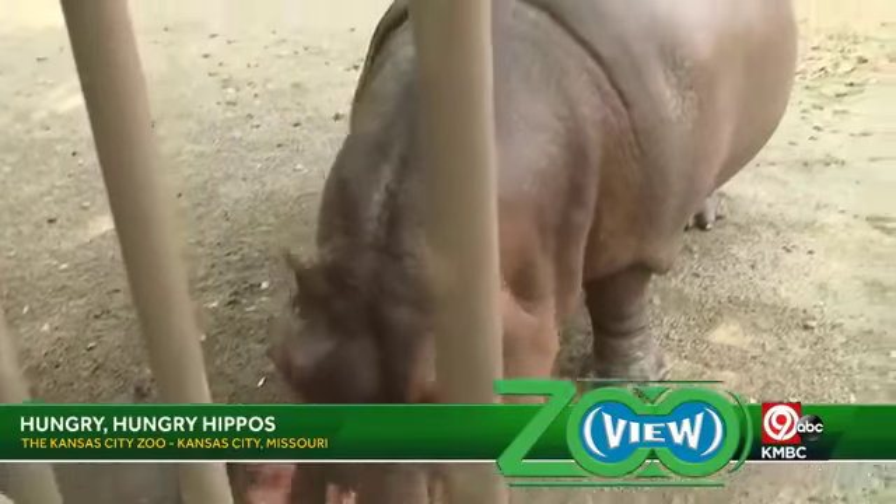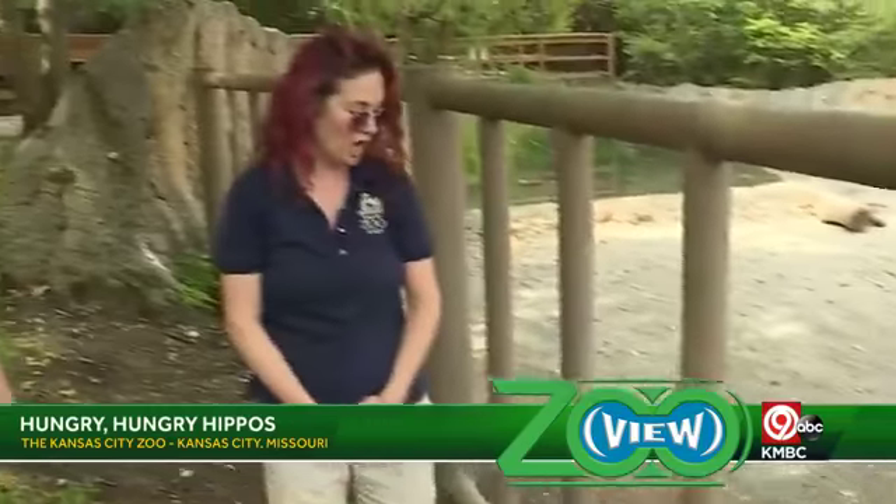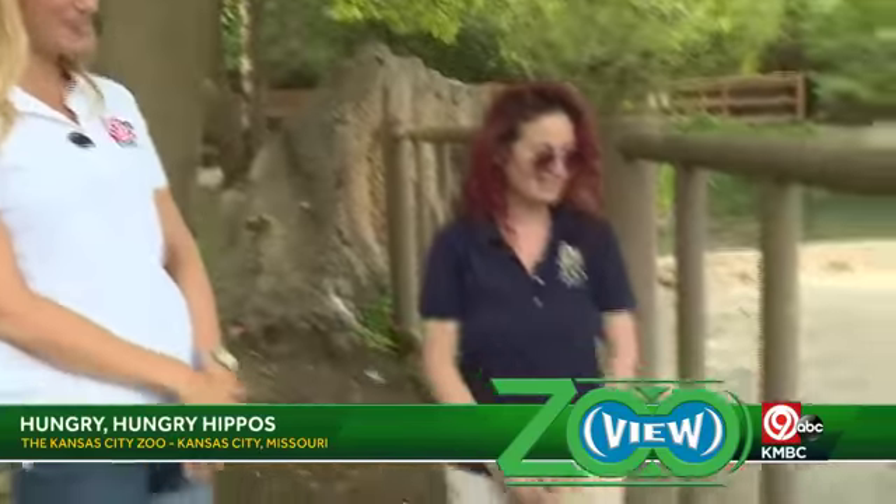She loves getting watermelons. We give her pumpkins, honeydew, cantaloupe. Melons are probably definitely her favorite. You can see how much she's enjoying it.